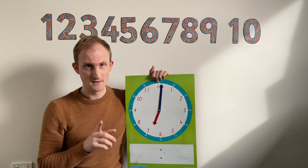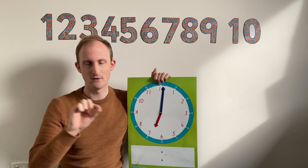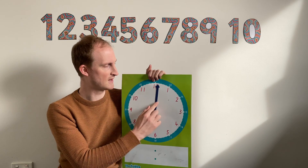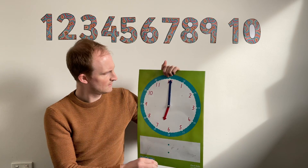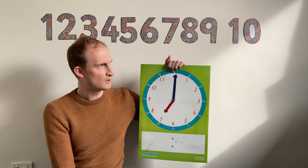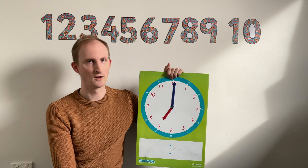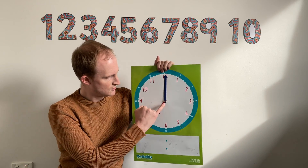Now before I keep going, you might see a clock at your home and it might have three hands. Don't worry about that very, very little hand yet — we're going to worry about that one another day. At the moment, we're just worrying about the big hand and the little hand. The big hand tells us minutes. The little hand tells us about the hour. Another way to say the hour is knowing what o'clock it is. You might have heard your mum or dad or me or David say it's nine o'clock, it's ten o'clock, it's eleven o'clock. That means that it's the start of a new hour.